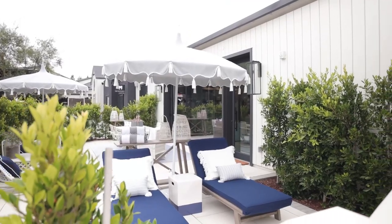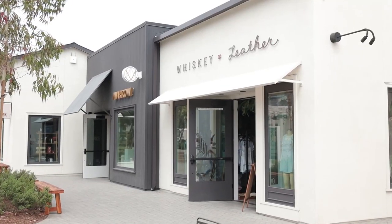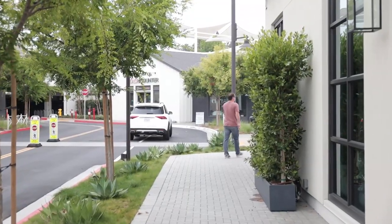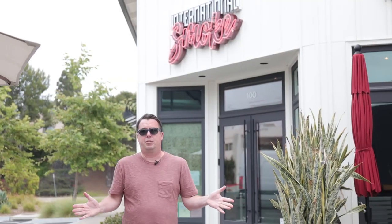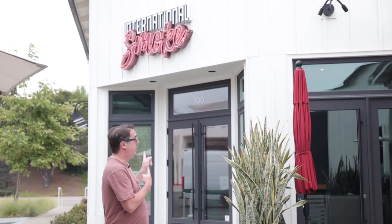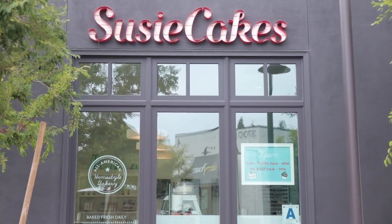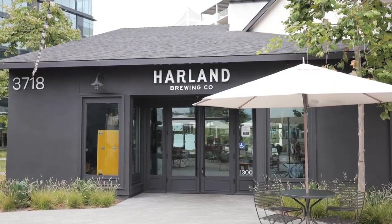One Paseo pretty much has everything you need here in San Diego. It's probably one of the most beautiful shopping centers in all of San Diego, especially along the 56 freeway. It has everything you need including a great happy hour at Nick's Del Mar, some meats at the Butchery, international barbecue at International Smoke, and sweets at Susie Cakes - that's where I got my wedding cake - as well as Harland Brewing, one of the best brewing places around.